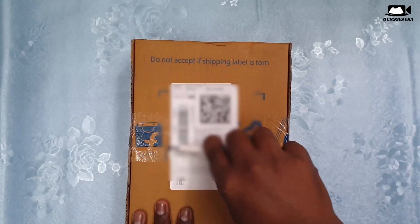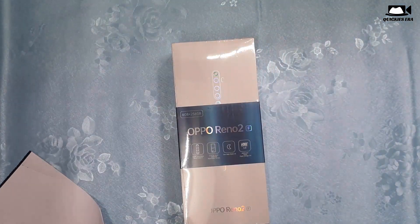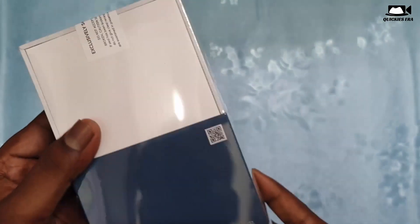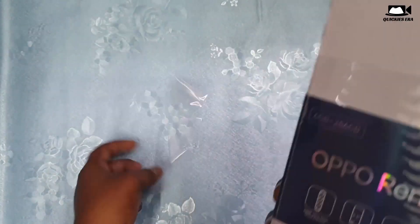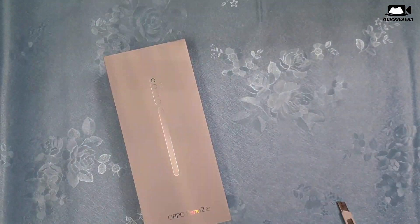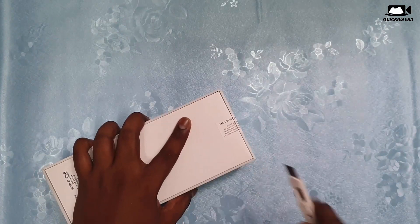Let's see a brief unboxing. This is the box I received via Flipkart. It is very lengthy — like the OnePlus 8 box. All the key specifications are on the backside of the box. This box gives a feeling of a premium flagship phone, with a nice ribbon-like thing that reflects light.